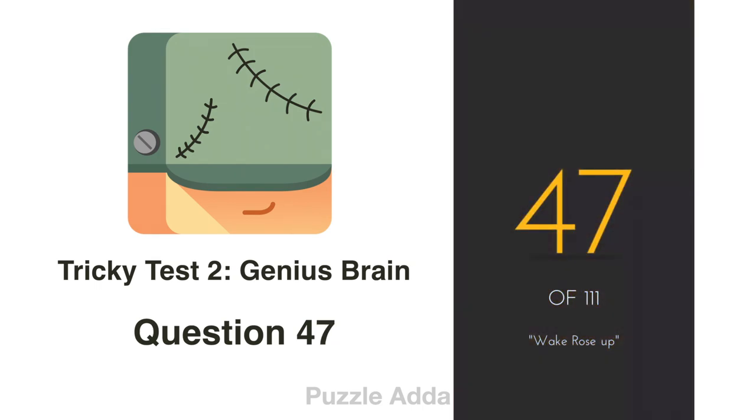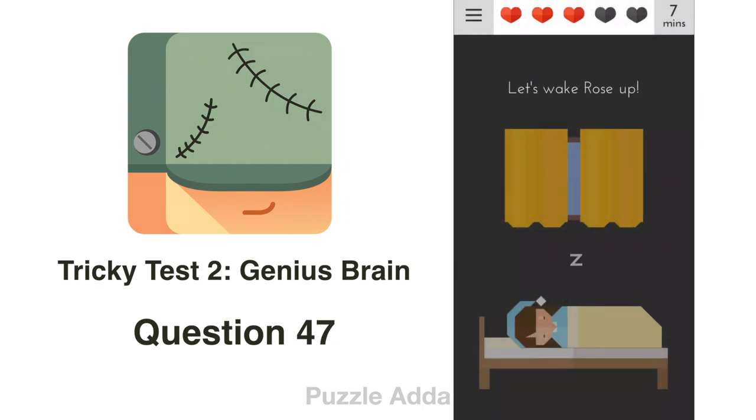Question 47: Wake rose up. To do that, we will open the curtain.